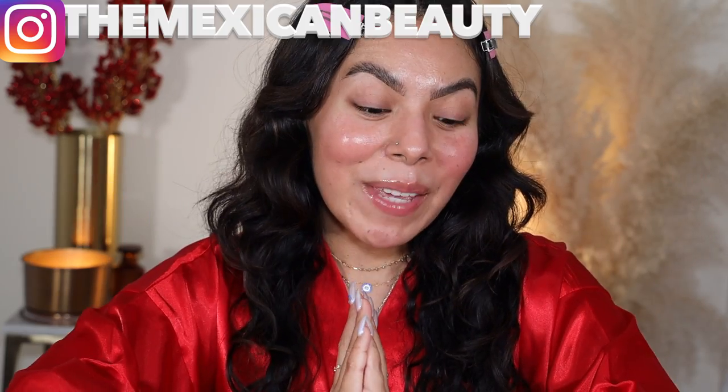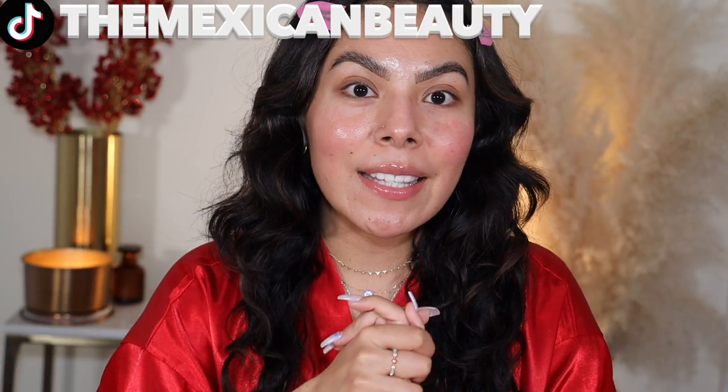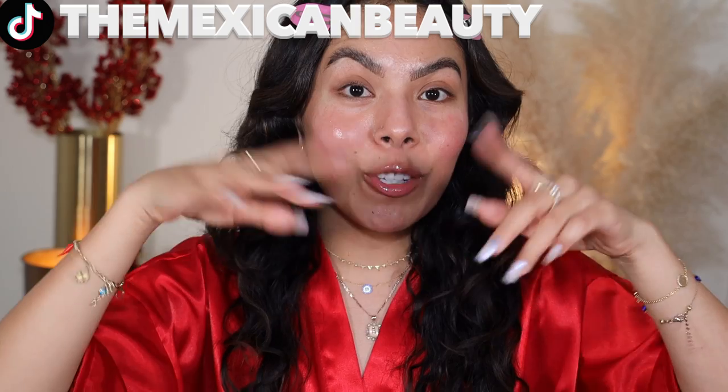Welcome back to my channel! Today I'm going to be doing a get ready with me using all new makeup. I want to transform this face — I also have somewhere to go. I'm meeting up with my childhood best friends so we can celebrate some amazing things happening in our lives. Let's get started because your girl does not have that much time.